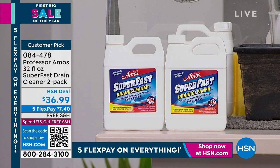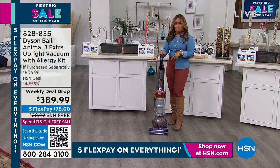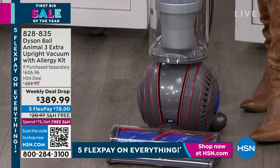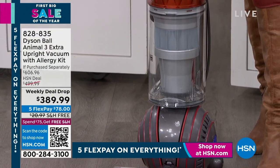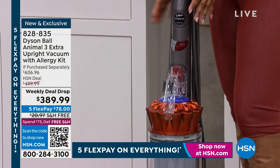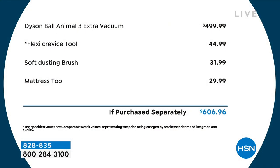As part of our weekly deal drop, we've got the newest Dyson back. This is the most powerful, the latest, at an incredible value. We're offering it as our weekly deal drop for $389 — just to buy the vacuum itself in stores it's $499. We're also going to give you another $100 in accessories. On your own you'd pay $606, but we're at $389 and it has been selling extremely well.